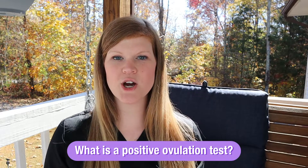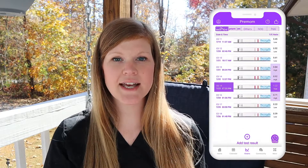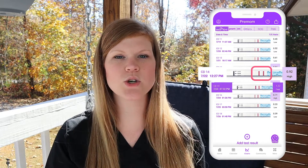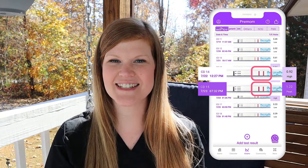So how do you know if your test is positive? Every test will have a test line and a control line, so you will always see two lines on these tests. What you're looking for is that test line to be as dark as or darker than your control line. This is what tells you your test is positive and you need to baby dance. In the TTC world, that is just a nice way of saying intercourse.